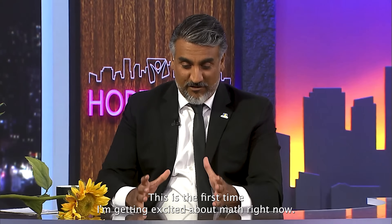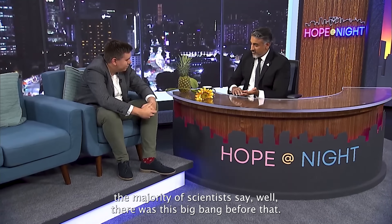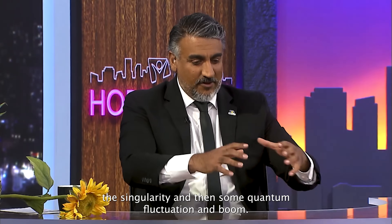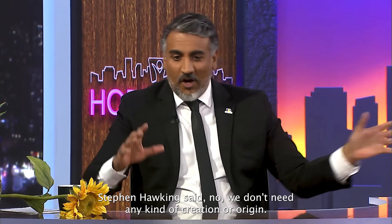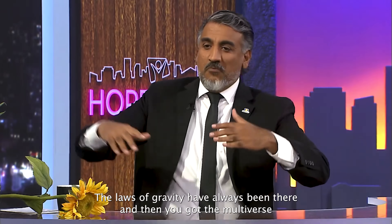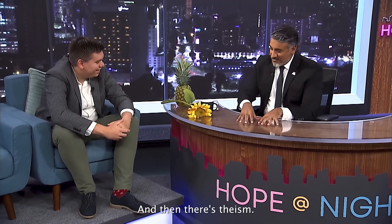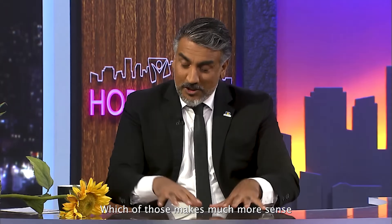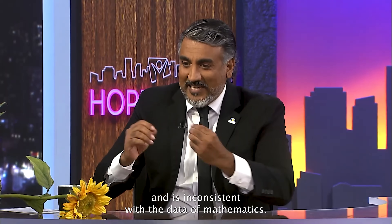This is the first time I'm getting excited about math. When you think about the theories behind how this universe came about, the majority of scientists say there was a Big Bang — before that, the laws of physics broke down at the singularity, and then some quantum fluctuation, and boom, the universe began. Stephen Hawking said we don't need any kind of creation or origin; the laws of gravity have always been there. And there's the multiverse theory, and then there's theism. Based upon your study of mathematics, which of those makes much more sense and is consistent with the data?